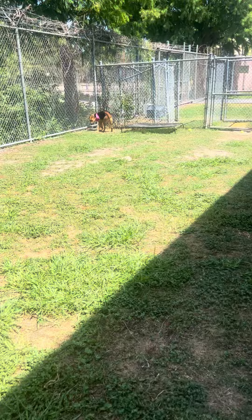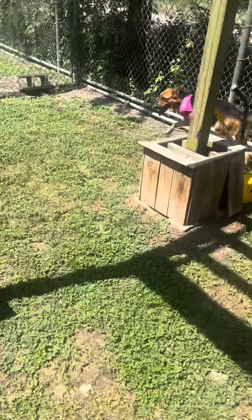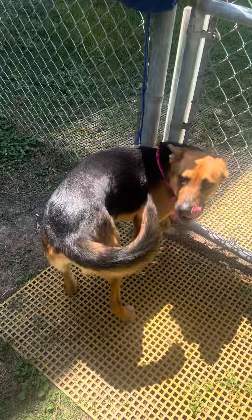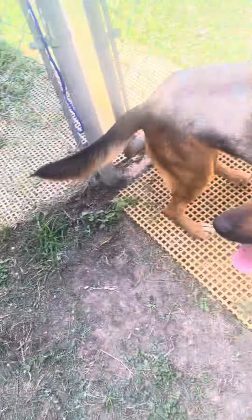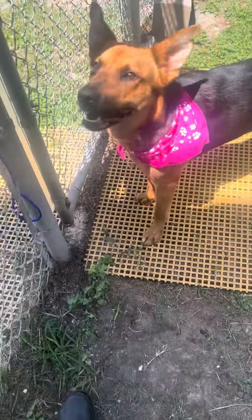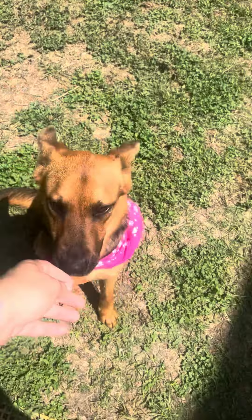She's a little distracted, but guys, she's so smart. I'll show you how she sits. Come here, Lou. Okay, sit. Sit. Lou, sit. Good girl. Good sit. There she is.